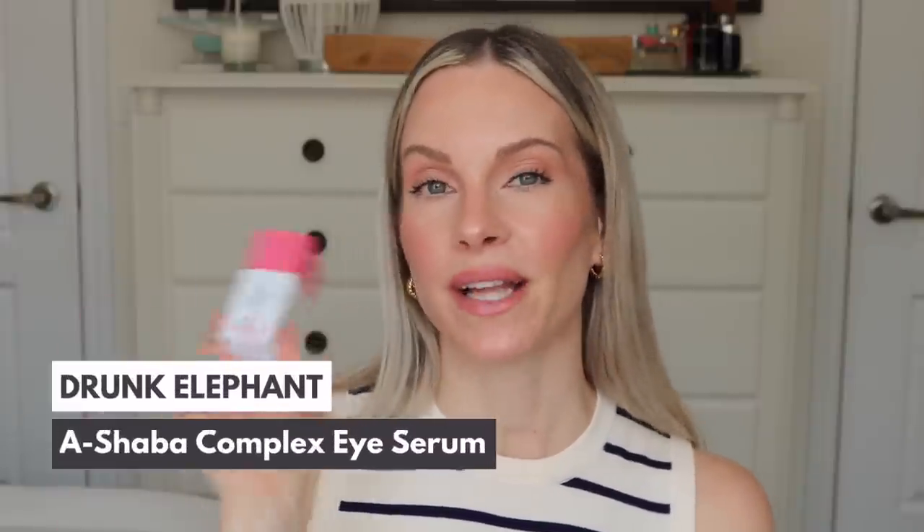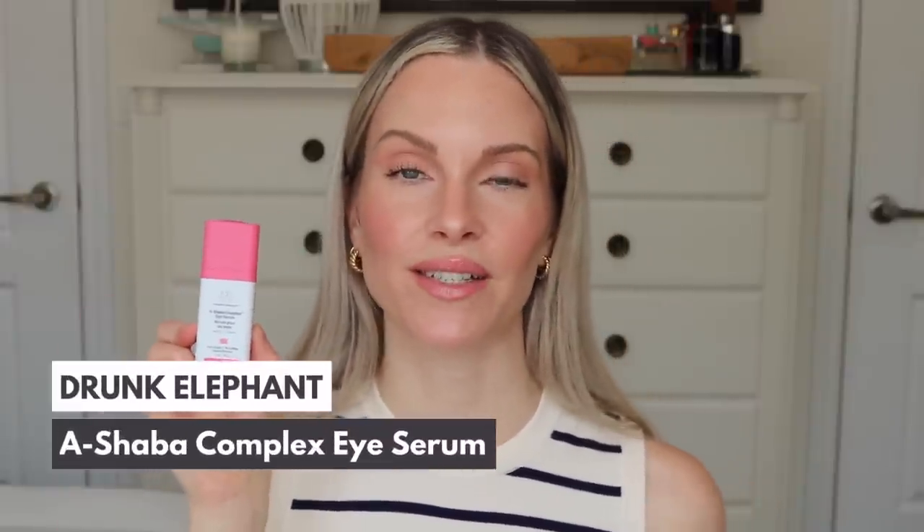The Drunk Elephant A-Shaba Complex Eye Serum is the next one I've been really enjoying this year — this is actually one of their newest launches. You guys know how much I love a good eye serum. I really like eye serums more so than eye creams — I've always had the best results with eye serums because they are more concentrated with ingredients. The ingredients in here are outstanding. There is 0.1% retinol, which is going to help with fine lines and crow's feet, and can really help to gently exfoliate, giving you a smoother and brighter look around the eyes. There is also niacinamide and caffeine — great for dark circles and puffiness. This actually really does help to de-puff, which I appreciate since I do wake up puffy in the morning around the eye area.